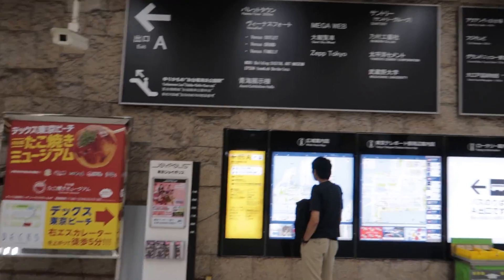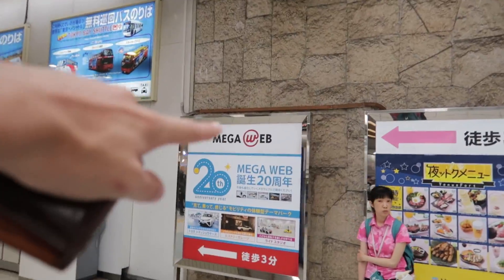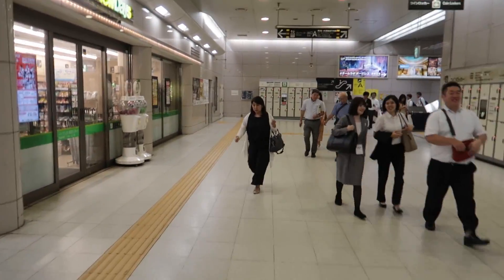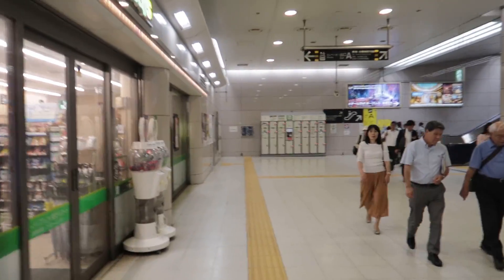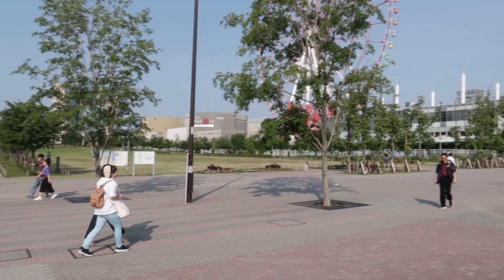We just arrived at a station in Tokyo called Tokyo Teleport. If you haven't gathered where we're going yet, we're going to a place called MegaWeb and there is a Toyota Car Museum there that we're gonna go check out.